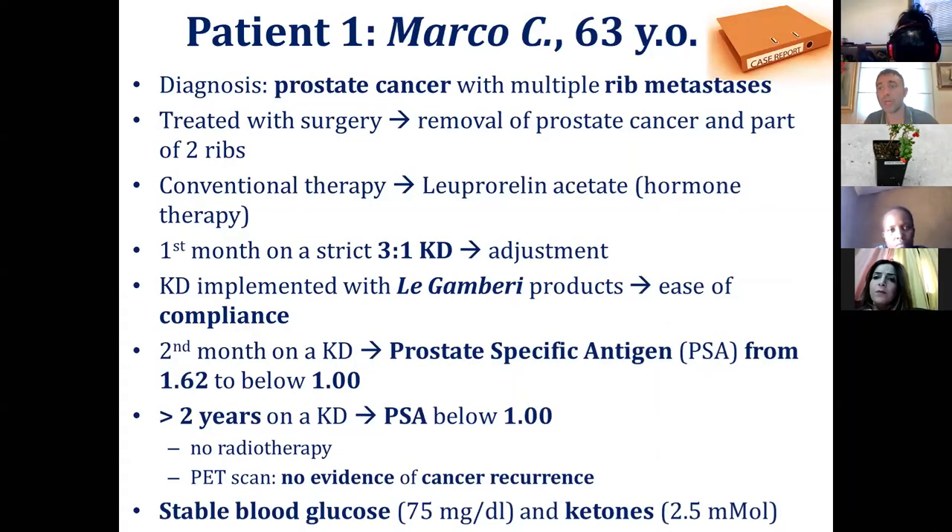I want to briefly discuss a few cancer cases I've been taking care of myself. The first case study, Marco, 63 years old, had prostate cancer with metastasis in the ribs. He was put on a 3-to-1 mild ketogenic diet. His PSA went from 1.62 to below 1, and he's been on ketogenic diet for over two years with his PSA staying below 1. He didn't do any radiotherapy, and his PET scan revealed no evidence of cancer recurrence.